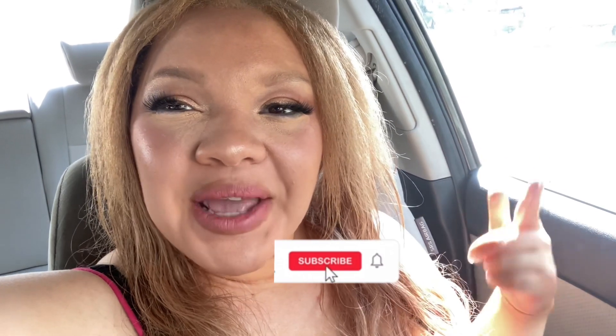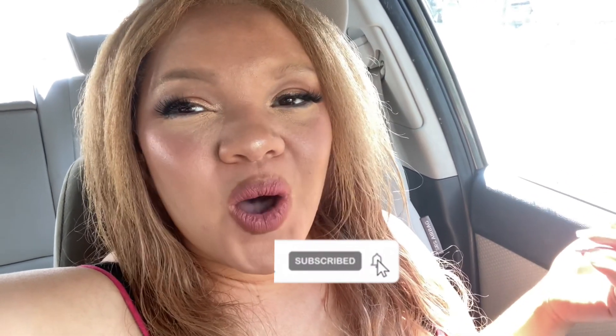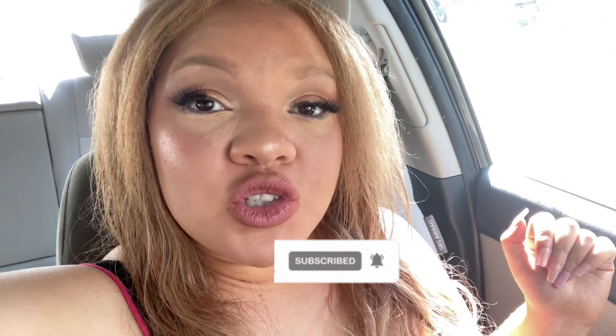Hello everyone, so today we're going personal shopping. Hit the like button and subscribe down below — hitting the like button helps my videos be seen by more press-on nail lovers on YouTube, so to help this video spread, hit the like button.